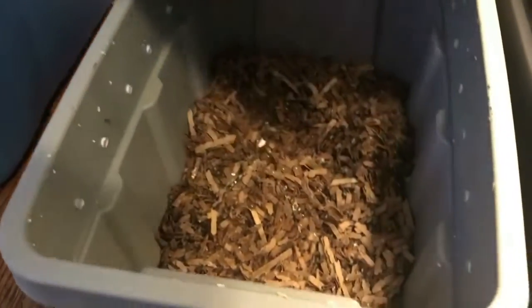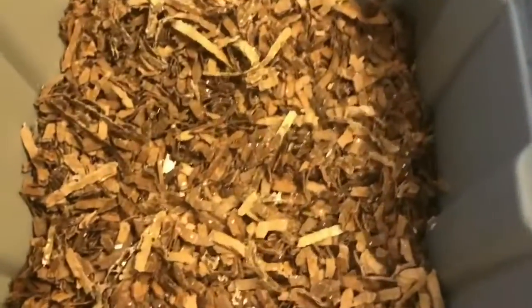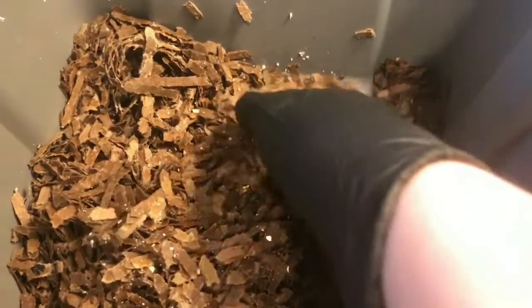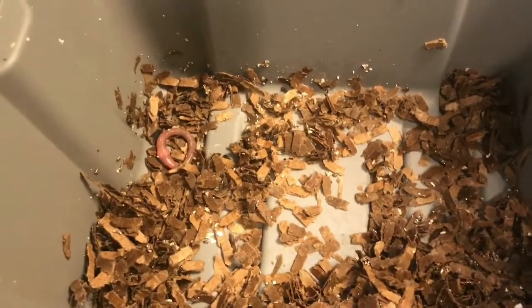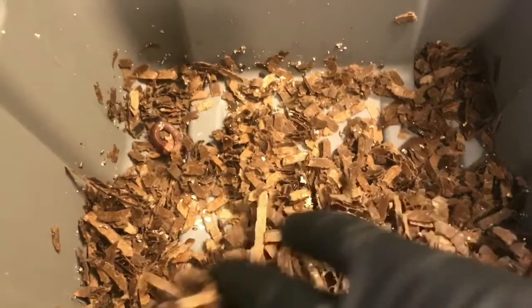I wanted to get in here and take a look and see how it was going. This is the European Nightcrawler bin, and more than anything I just want to make sure we still have worms. I saw that Lilia posted her update and had some worm die off, which was very disappointing. So I just want to see if we can find our worms and see if they're alive. I see one — he's rather feisty, looks nice and healthy. The moisture in here feels pretty good, maybe a hair dry, but not bad at all, certainly conducive to the worms being okay.